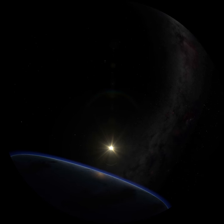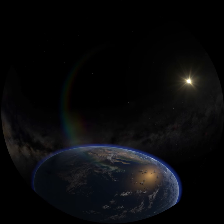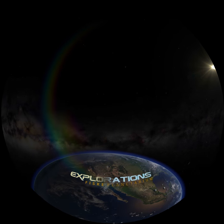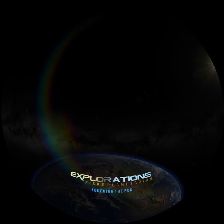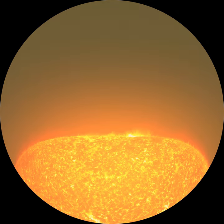I'm astronomer Doug Duncan of the Fisk Planetarium at the University of Colorado Boulder. Welcome to Explorations, the series that takes a look into NASA's diverse projects and the people who make them happen. After decades of exploring, humans have sent a spacecraft flying past every major object in our solar system — except for one: the Sun.